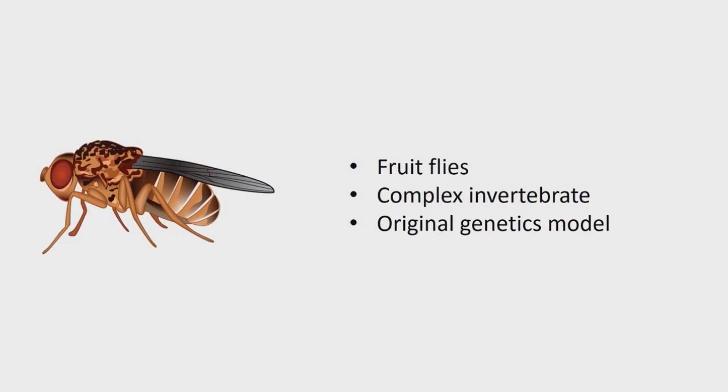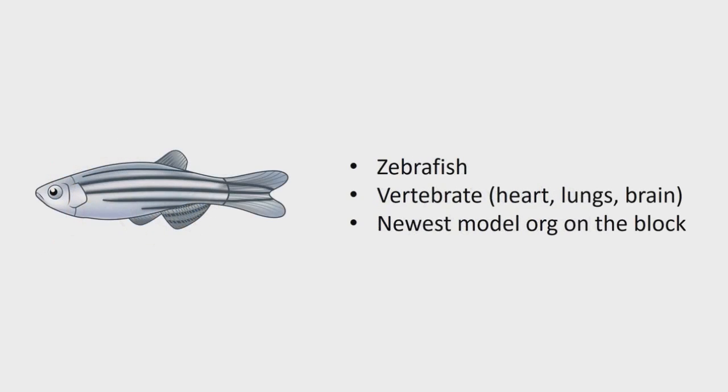Next up: fruit flies. They're still invertebrates — complex invertebrates. Insects do have brains, and the roots of genetics come from work in flies — figuring out that genes are physically on chromosomes and linked to each other was figured out 100 years ago using flies. Then zebrafish — the newest kid on the block. It's a vertebrate with organs including a liver, which is very important in drug discovery. Zebrafish came onto the genetics scene a couple of decades ago. They're still much cheaper than mice, but being vertebrates gives you closer homology than a fruit fly.